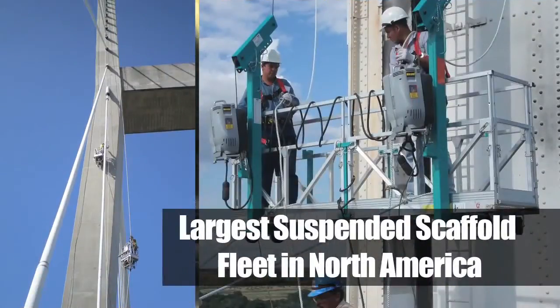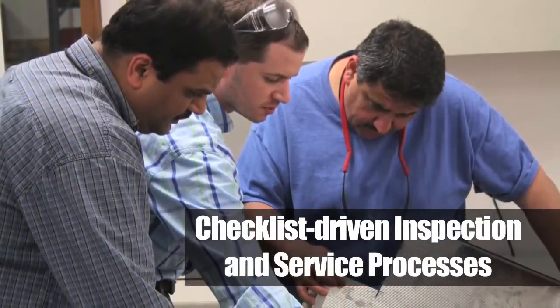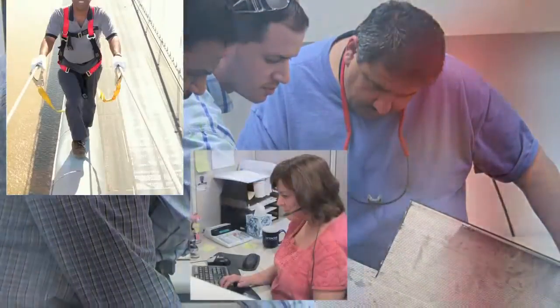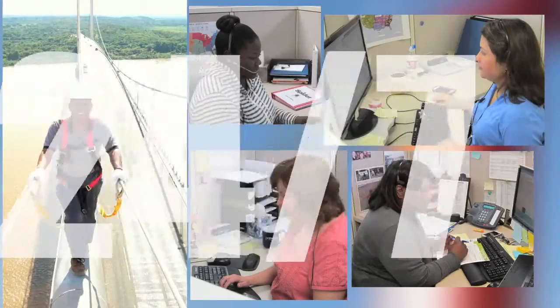We have the largest suspended scaffold fleet in North America. Spider uses checklist-driven inspection and service processes and has rapid response and service support in all time zones, 24/7.